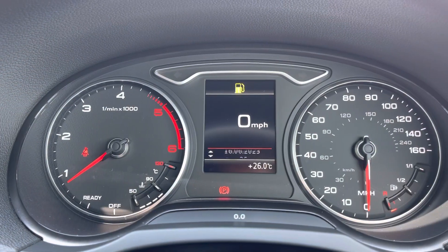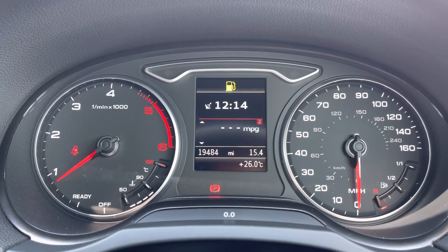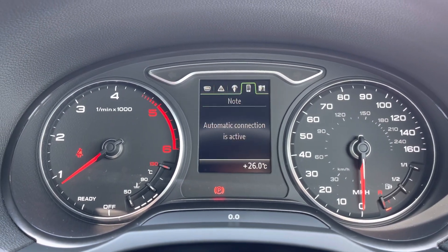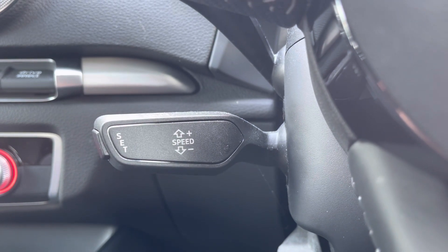Moving over to your cockpit now — here you have access to all the vital information you might need when on the go. It's extremely easy to navigate around and you can set this display to your personal preference. It also has cruise control, making life a lot easier on those long journeys.